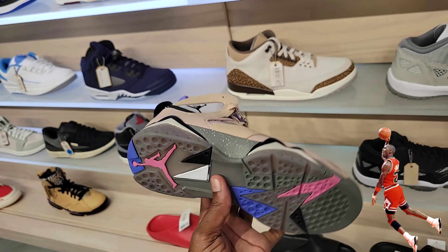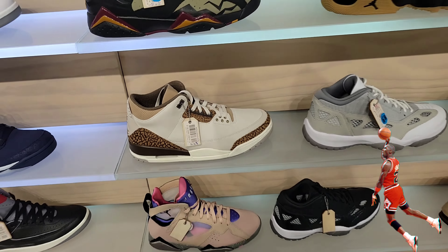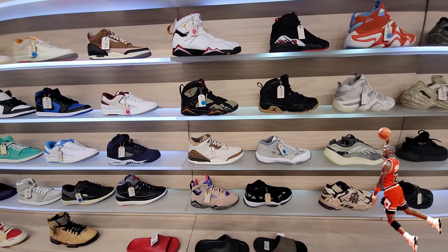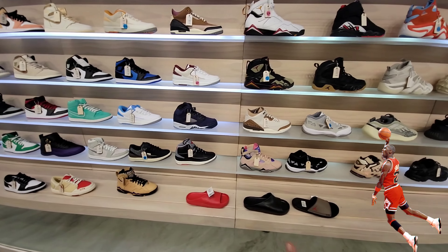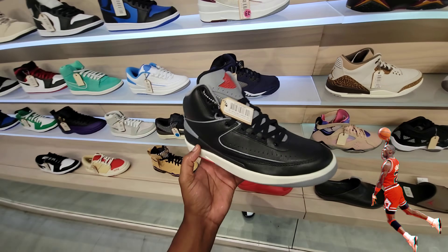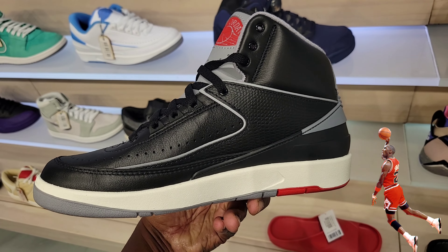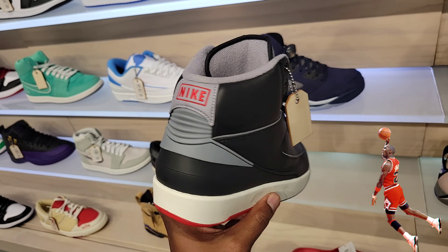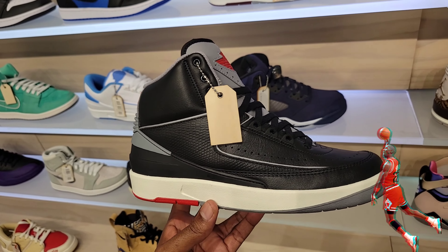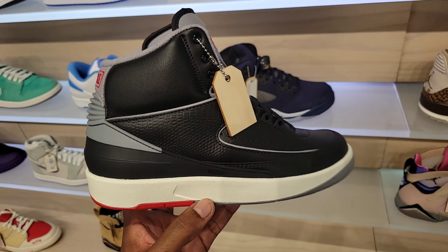This is a slept-on colorway of the Jordan 7. So they got three pairs of Jordan 7s here, which is cool — you don't really see too many places with that many Jordan 7s, for all you guys that like Jordan 7s. Jordan 2 Black Cement — definitely a classic colorway right here, still full retail, but it's definitely worth it. Materials on this are on point and this colorway is dope — definitely one of the best Jordan 2s out there. You guys know my Jordan 2 Low favorite, but as far as Jordan 2s it's got to be this one or the Chicago.